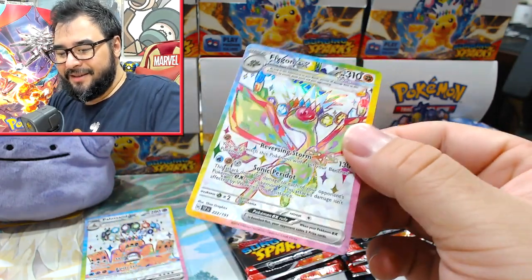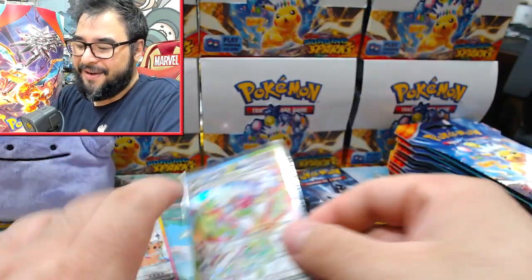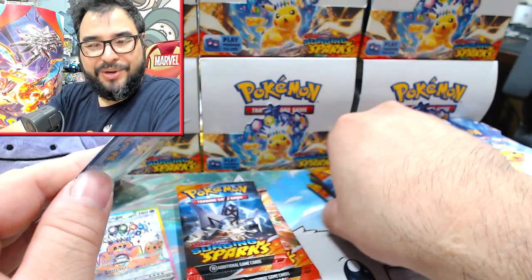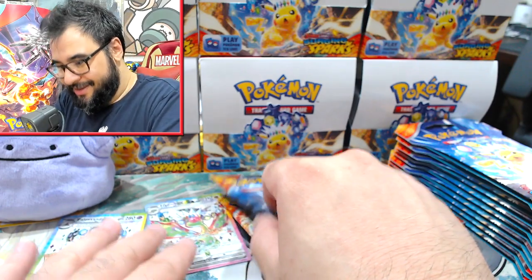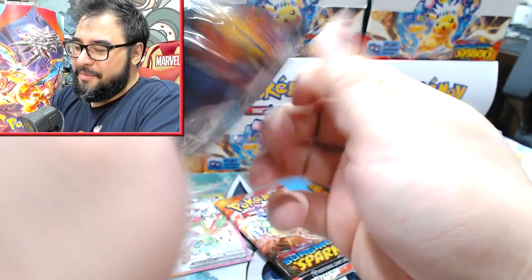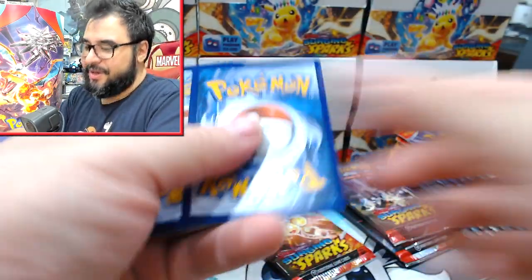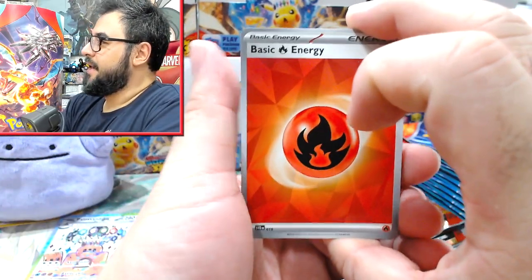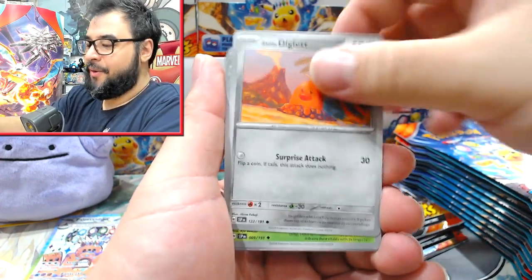Flygon full art — oh yeah! The good thing is my hits out of these triple packs so far haven't been base EXs, because those are annoying — getting a base EX that's not competitive, like a Slaking, is just deflating. I'm not sure exactly how stock has been for America, but here in Australia there's just nothing.